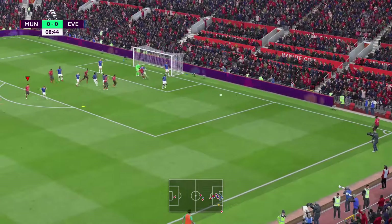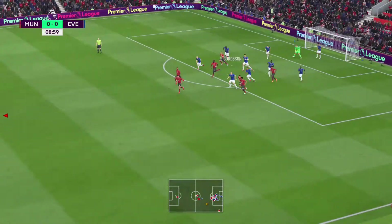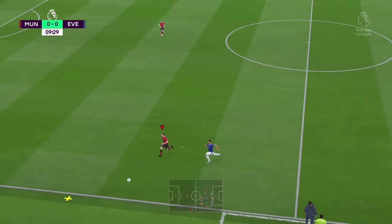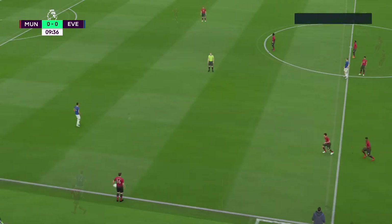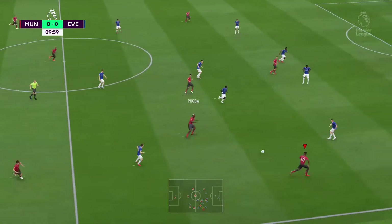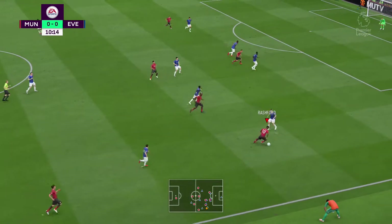The good thing about these pitches these days: even when we're getting rain like we're getting here, it just goes straight through. And it means the ball moves so fast across the surface, and that's great for attacking quick play. He's got support here.